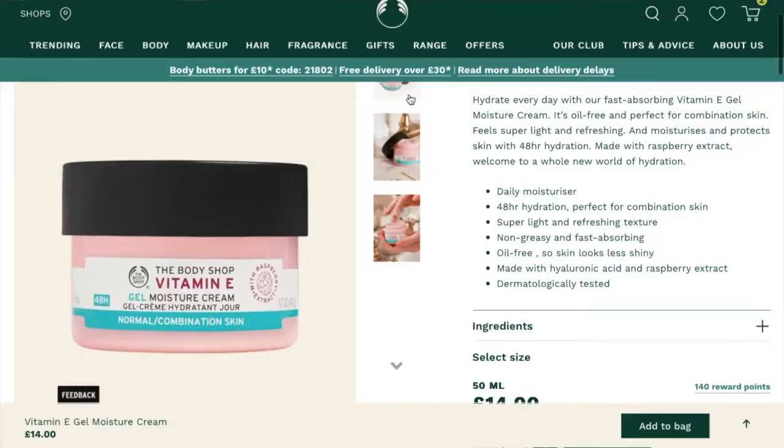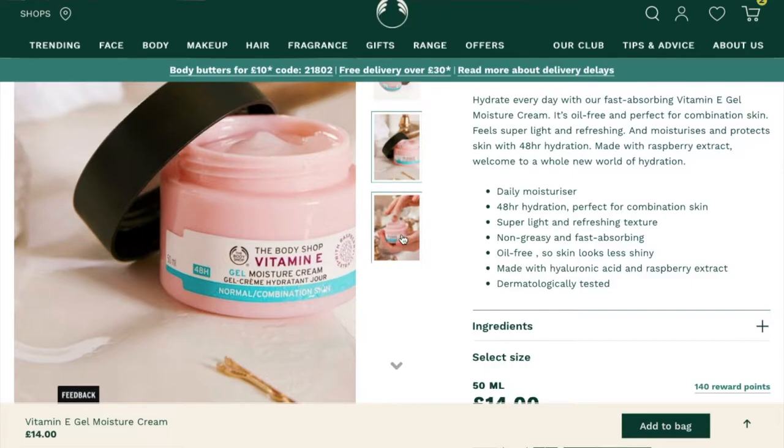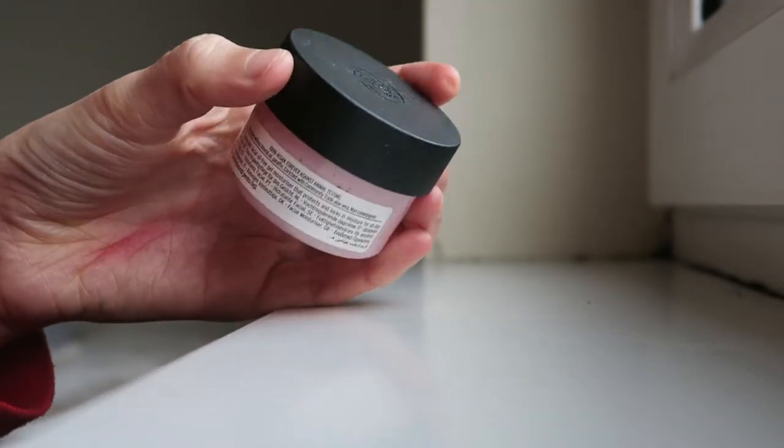The next product is the Vitamin E Gel Moisture Cream, which is for normal to combination skin — so this one doesn't say for all skin types. This is the product that got me hooked on gel moisturisers and I never looked back. I much prefer a gel moisturiser. When it comes to more creamy based moisturisers, you can see streaks on my face and it takes some rubbing in. With gel moisturisers, I love how they sink straight into the skin and make your skin really nice and glowy and hydrating. This is actually what inspired me to make my own product — my hydrating gel moisturiser — which you can check out on my Etsy and eBay linked in the description.